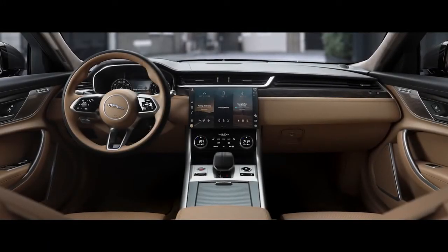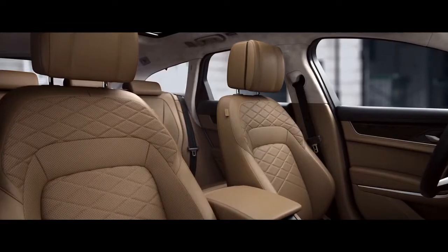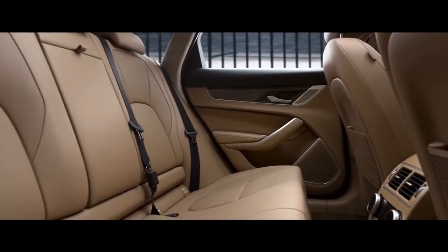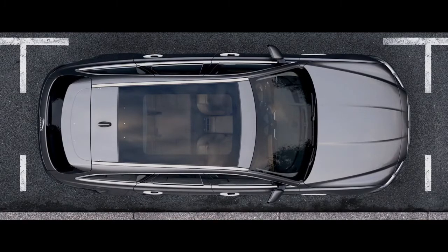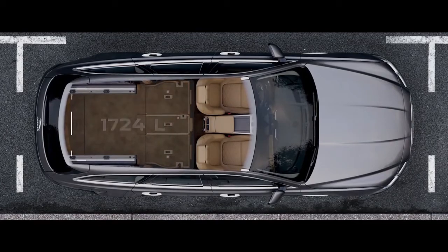The Sportbrake interior offers the same spacious and refined accommodation, with ample headroom and legroom both front and rear. The versatile load space provides substantial capacity to meet the demands of your lifestyle.